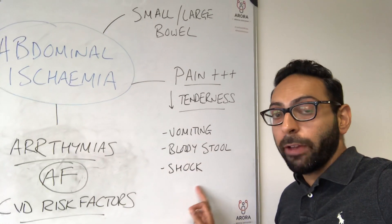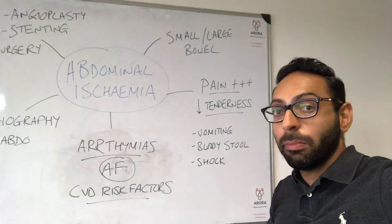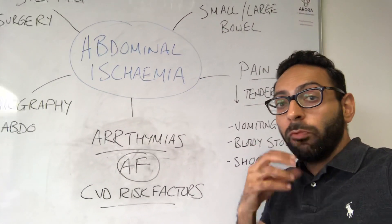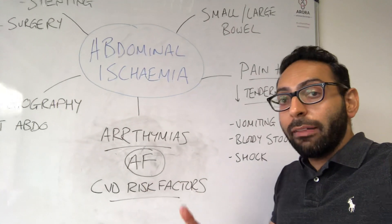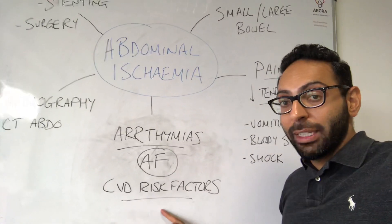There can be other things like vomiting and bloody stool. There may also be a shock phase — again, it depends on the acuteness of the presentation and also the part of the bowel affected. Some key things to think about in terms of risk factors: arrhythmia, things like atrial fibrillation, puts you at high risk of mesenteric ischemia. Anyone with very high cardiovascular disease risk factors — think about it.